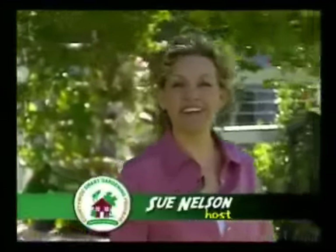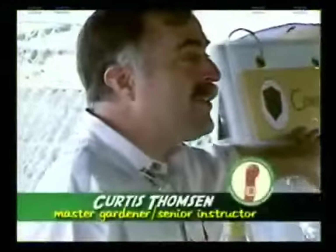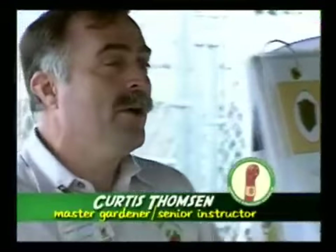Hi, glad you could join us. I'm Sue Nelson, and with me today is Curtis Thompson, Master Gardener and Senior Instructor with the Smart Gardening Program. He's here today to tell us everything we need to know about backyard composting.